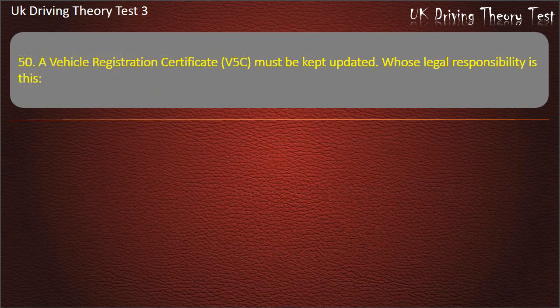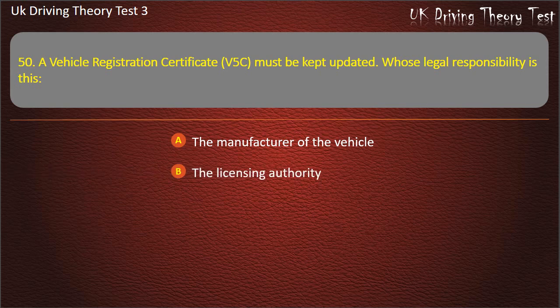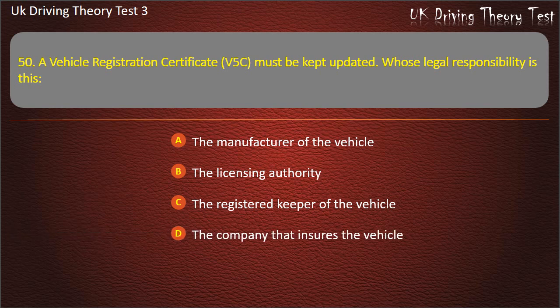Question 50. A vehicle registration certificate, V5C, must be kept updated. Whose legal responsibility is this? The manufacturer of the vehicle. The licensing authority. The registered keeper of the vehicle. The company that insures the vehicle. Answer: The registered keeper of the vehicle.